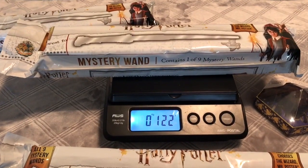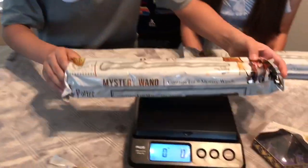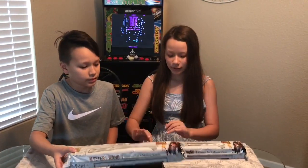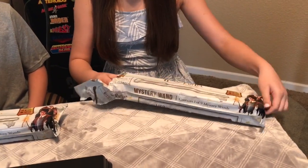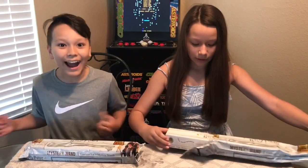I can't wait to see who I get — 122 grams. Do you want to put yours on there? Let's see what I got — 136 grams. Okay, so big sister will go first. I'm super excited, it's like Christmas!